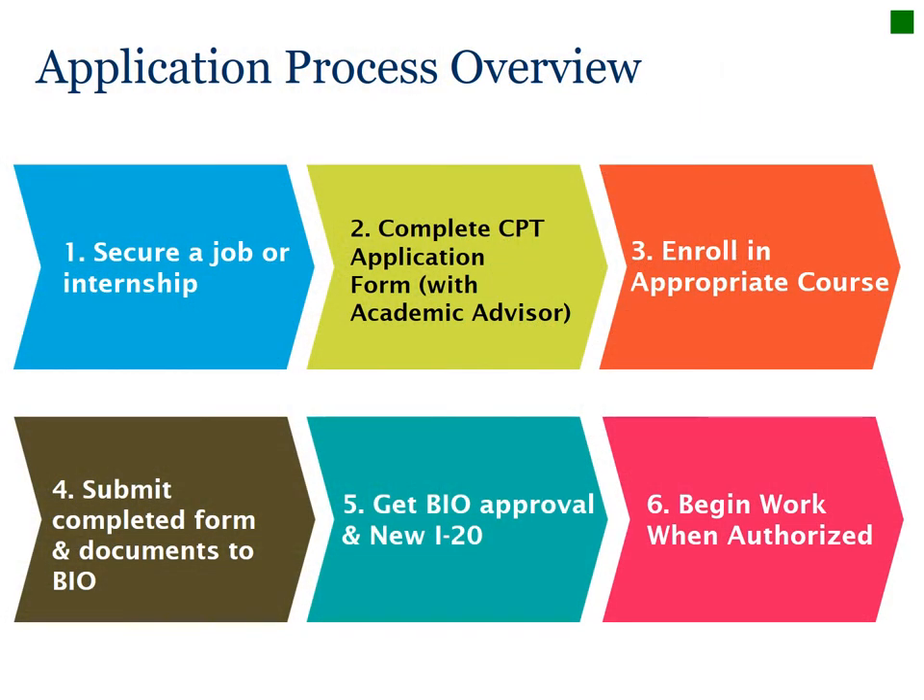Obtaining CPT is a multi-step process. First, secure a job or internship offer related to your field of study. Then begin BIO's CPT application form — you must meet with your academic or major department advisor to help complete the form. Most students will need to enroll in an internship or field studies course. You then submit your CPT application to BIO, and it takes three business days to authorize your CPT. Finally, you pick up your new CPT I-20 from BIO before beginning employment. Your authorization cannot be backdated.